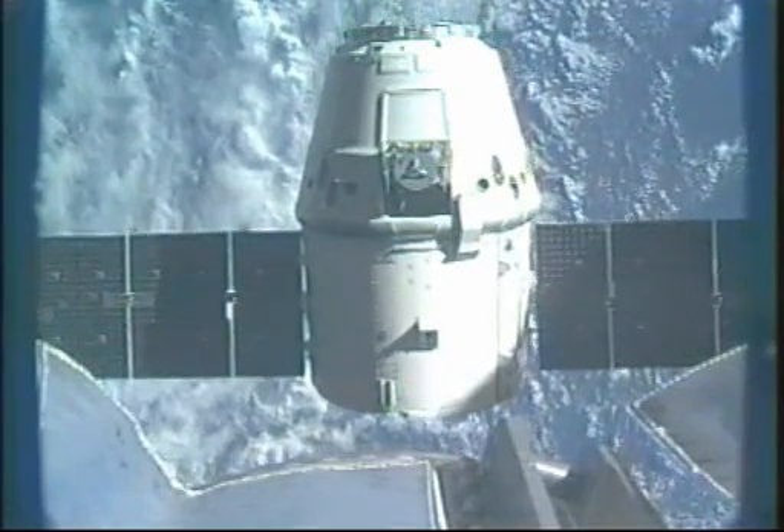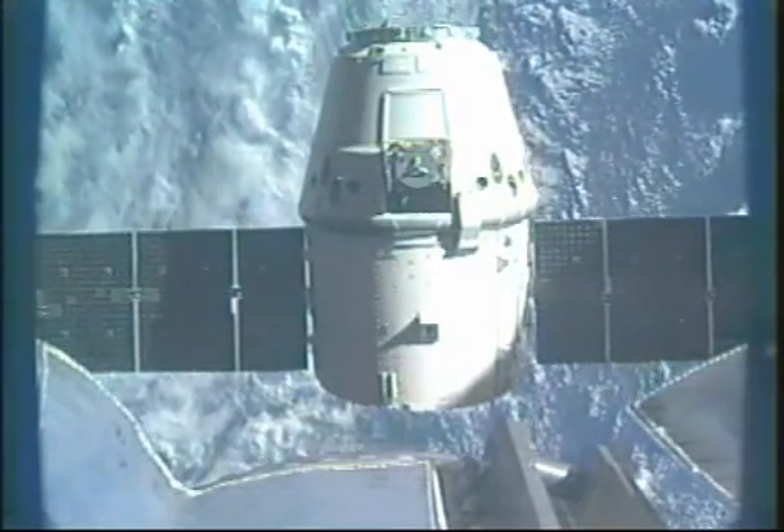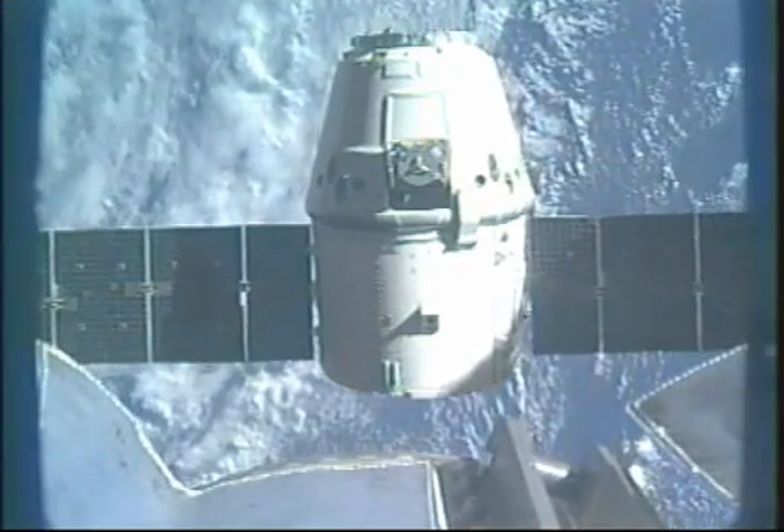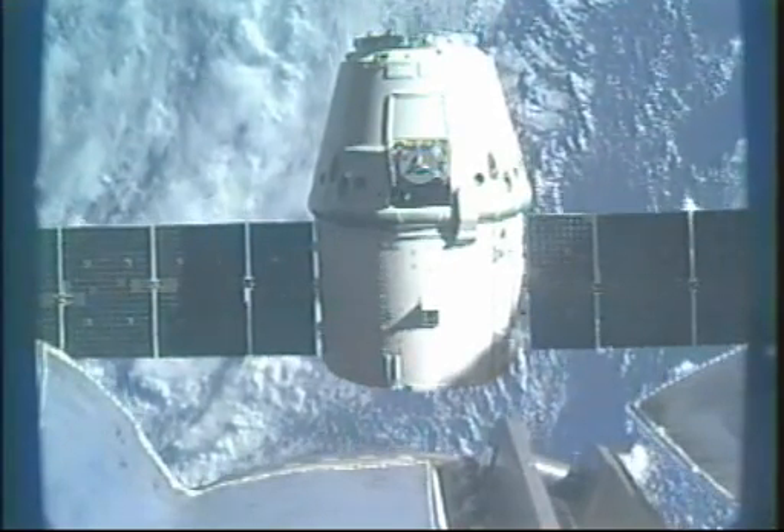But just to recap: Station on two for Dragon — Dragon depart command has been commanded. The PET timer is started. You have a go to re-enable thrusters. We copied. Great work, guys.